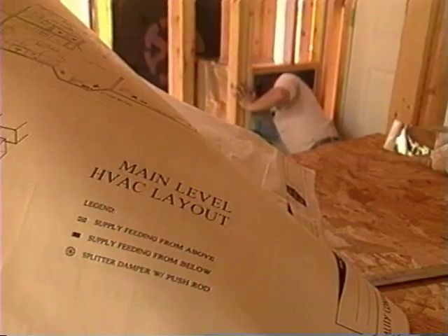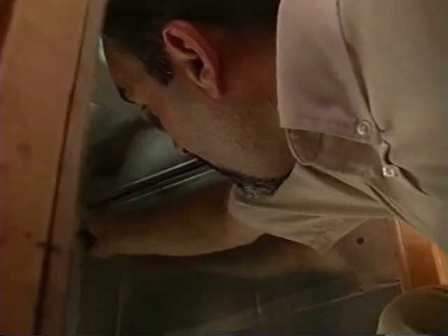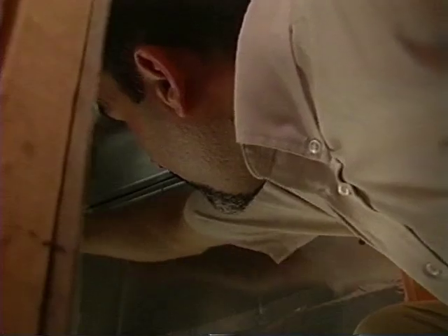Air leakage doesn't just happen on the supply side of a system. Sealing return ductwork is equally important. All joints in the return ductwork should be sealed with mastic — every joint in the metal, every nail hole, are all potential pathways for air leakage.